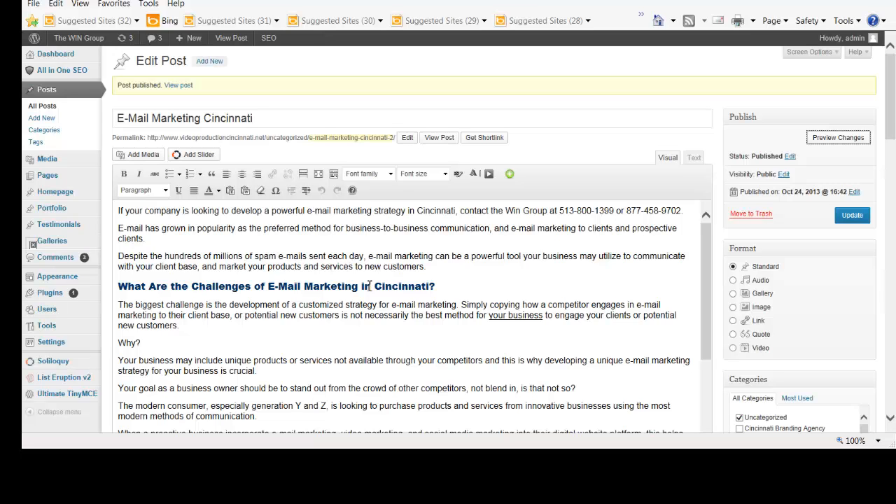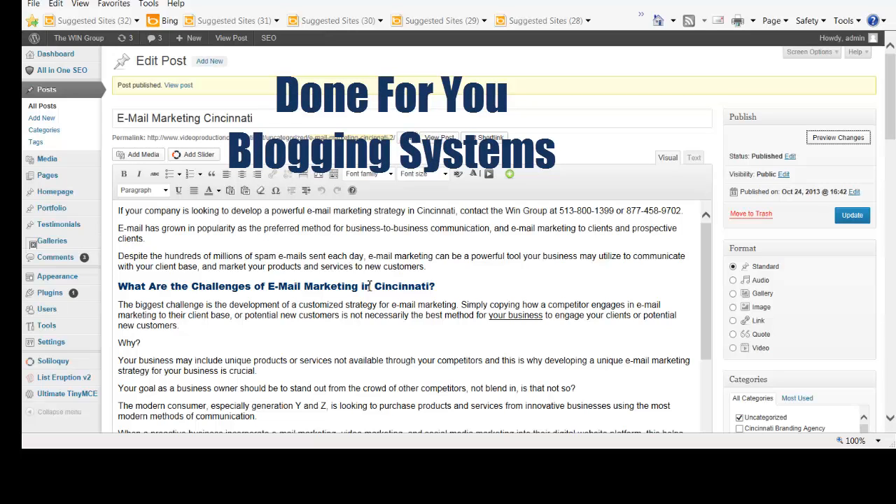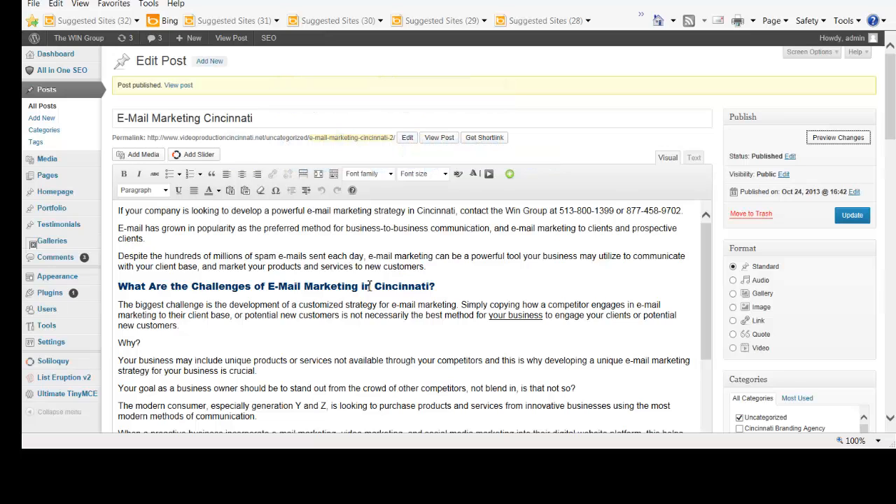We offer done-for-you systems. What I mean by a done-for-you system is we can build the website or use your existing WordPress website, provide content for you, and adjust the strategy in a way that will be found on the first page of the search engines. We also offer search engine optimization services. This type of approach is a very powerful way to attract profitable clients to your business, and it's something you should certainly consider if you're not engaging in content marketing right now. If you have any questions or want to discuss our services, please call us at 513-800-1399.